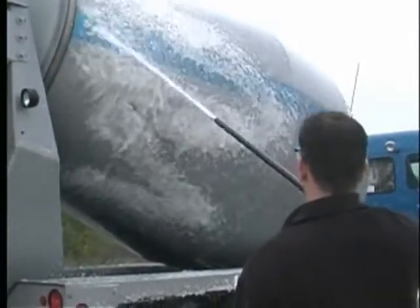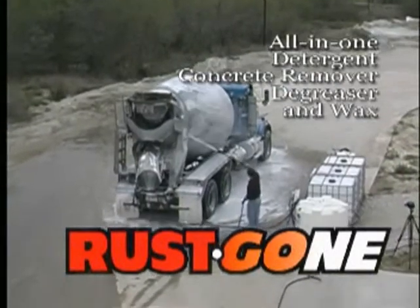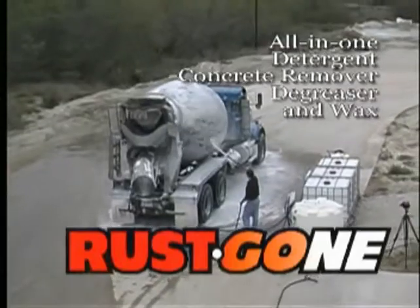And now RoMix is proud to present Rustgon, the all-in-one detergent concrete remover, degreaser and wax product of the 21st century.